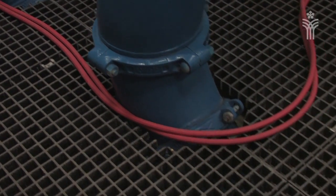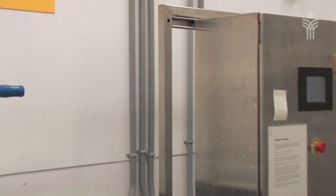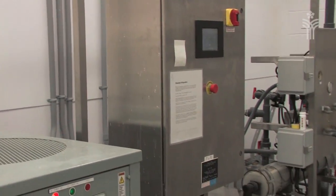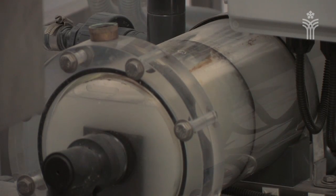Prior to the raw water leaving the building, we create a sodium hypochlorite solution that we inject into the main for disinfection purposes. The raw water is naturally filtered due to the granular structure of the aquifer.